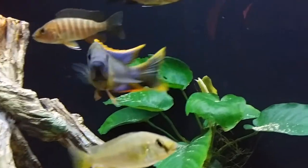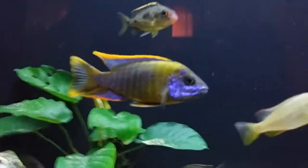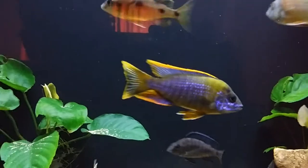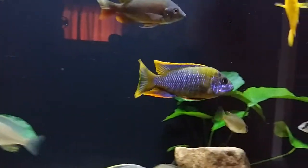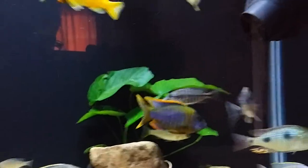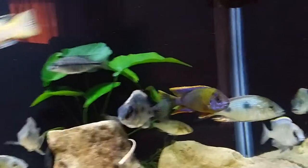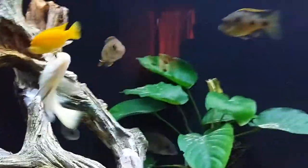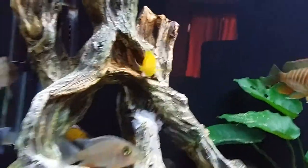Malwanda Cichlid — Malwanda Peacock. This guy right here is amazing. His colors are coming through really nice. He's only like 3 inches right now, so you can expect more changes on his body. Yellow Labs — that's my male yellow lab. I've got a couple of females in there. Electric yellow labs.